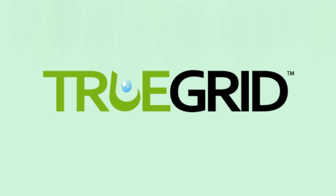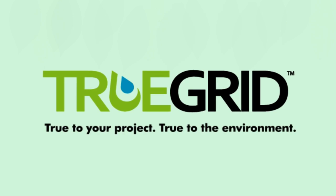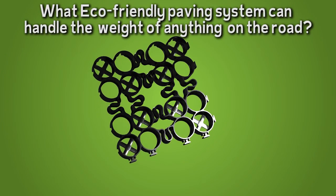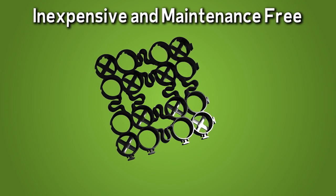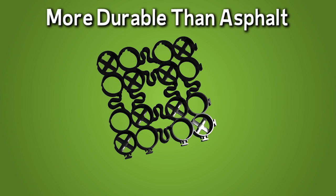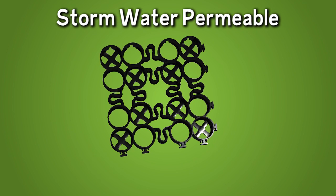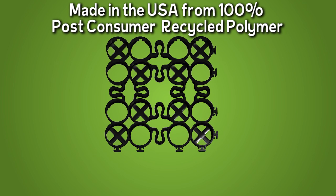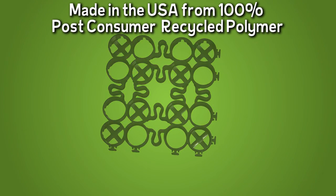True Grid — true to your project, true to the environment. What eco-friendly paving system can handle the weight of anything on the road, is inexpensive and maintenance-free, more durable than asphalt, less costly than concrete, stormwater permeable, eliminates the need for retention ponds, and is made in the USA from 100% post-consumer recycled polymer?